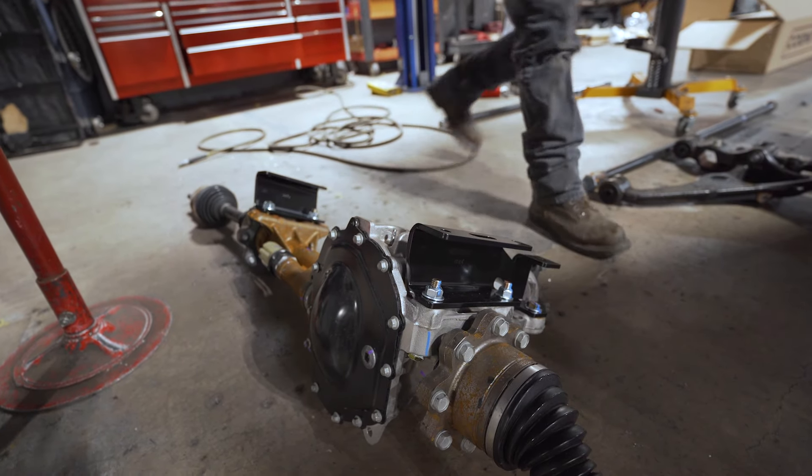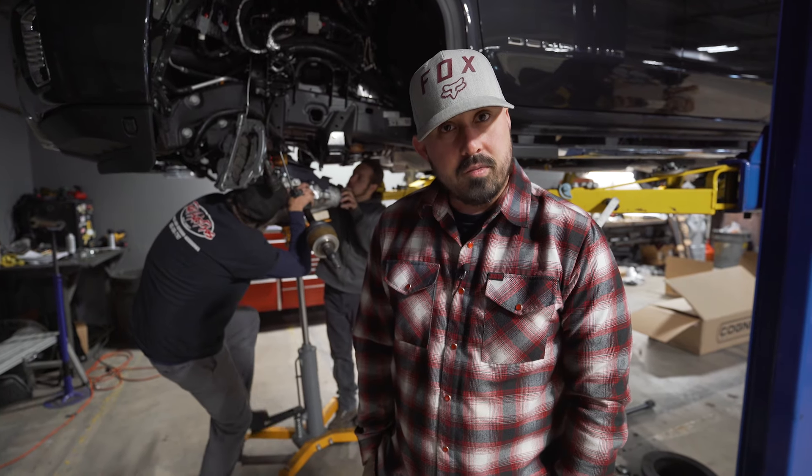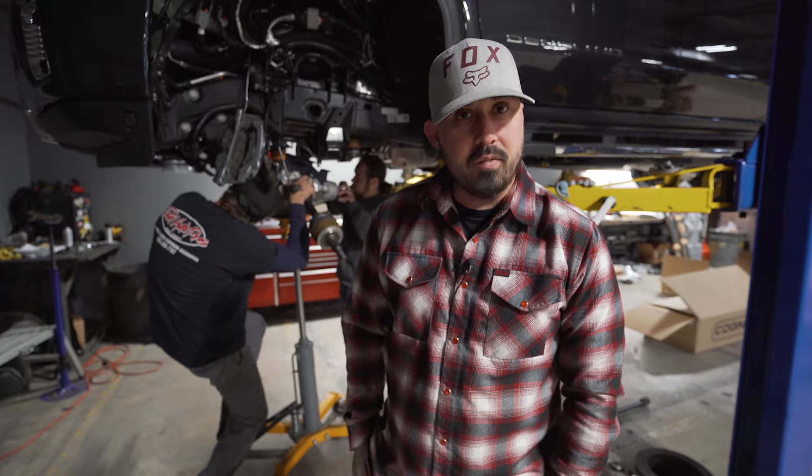We're still finishing up putting the front suspension back together. We had to trim some things and put in some new brackets as they weren't fitting properly.